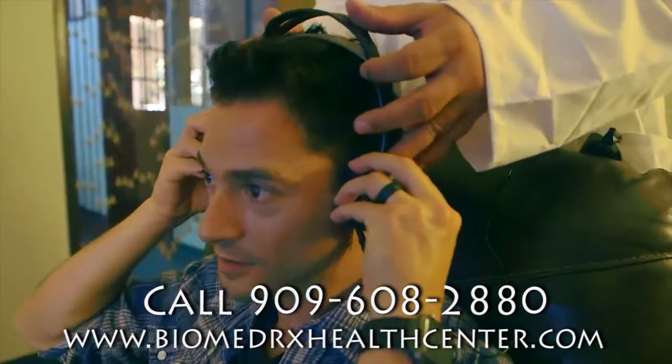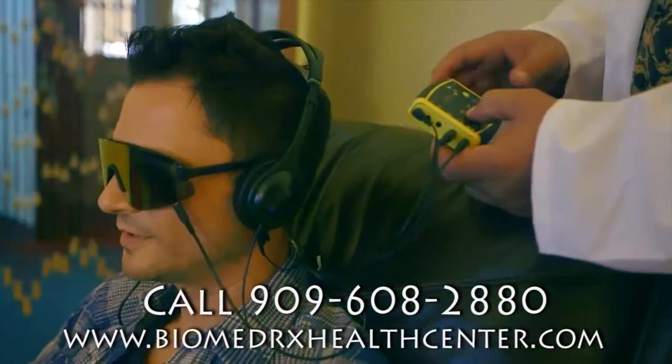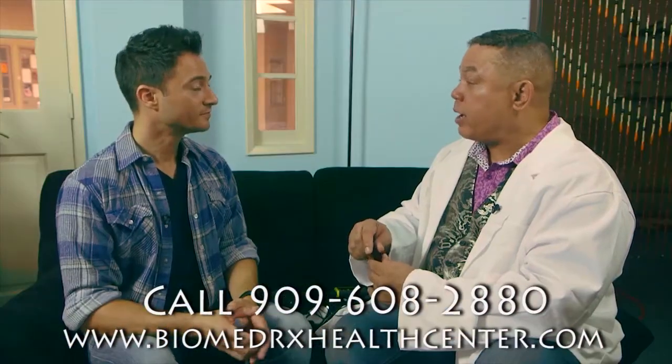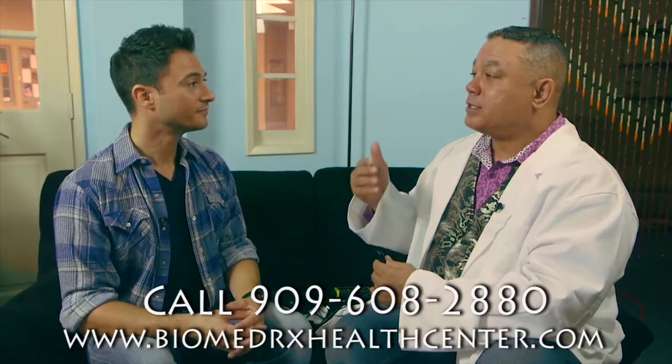That electrical pulse is coming at a specific amplitude and frequency to stimulate the production of norepinephrine, epinephrine, and most importantly, serotonin.